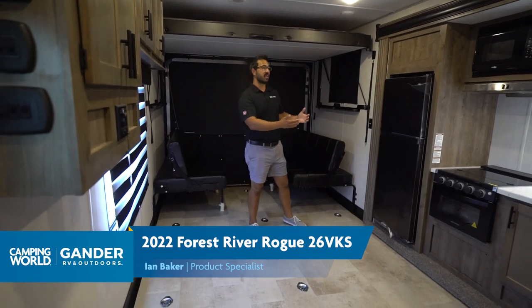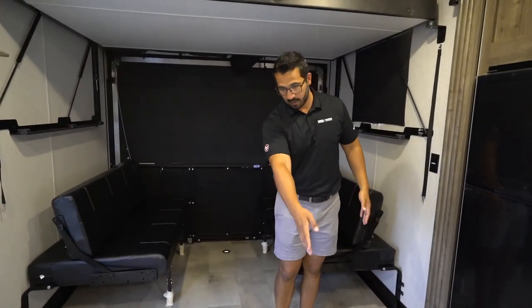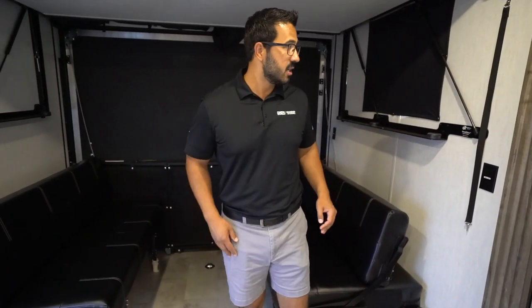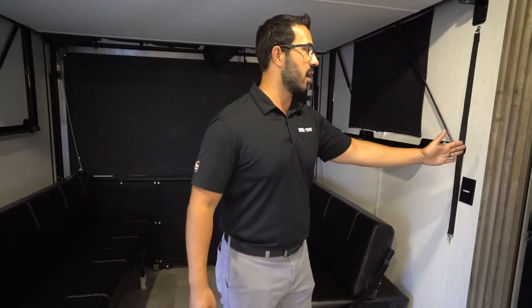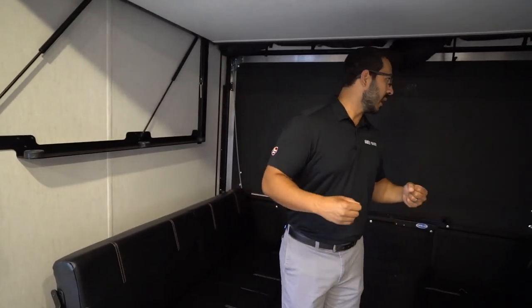It does have a slide, so during transport this is going to come in a little ways. You can see how far it comes in because you can see exactly where the tie-downs are. If you're looking for something that's going to fill this back space, you have just under 7 feet — about 6 foot 10 inches from the back up to this slide — so you know what's going to fit back here.